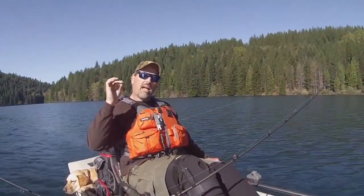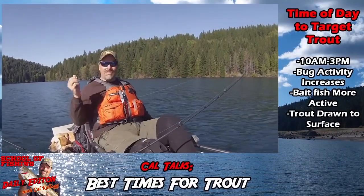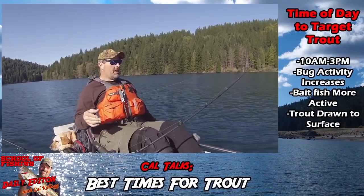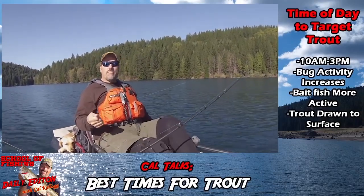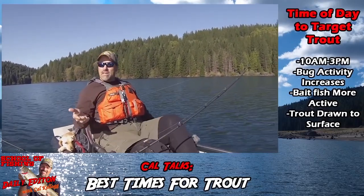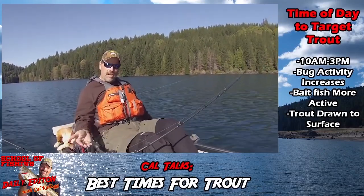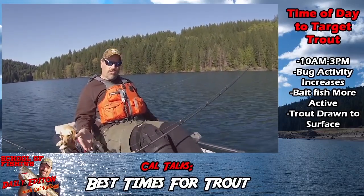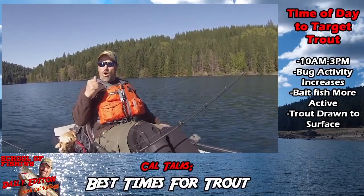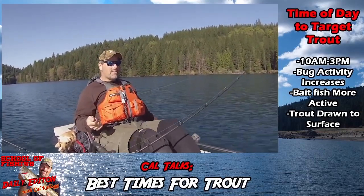Time of day for catching trout — everybody thinks you've got to hit the lake at oh-dark-thirty in the morning. I have this discussion all the time with the Fishdiffers longtime editor Dan Bakker, and he contends the best time to trout fish is between 10 in the morning and 3 in the afternoon. I like to get out there early and I catch fish early, but I have to agree — oftentimes the most intense bite is in the middle of the day.